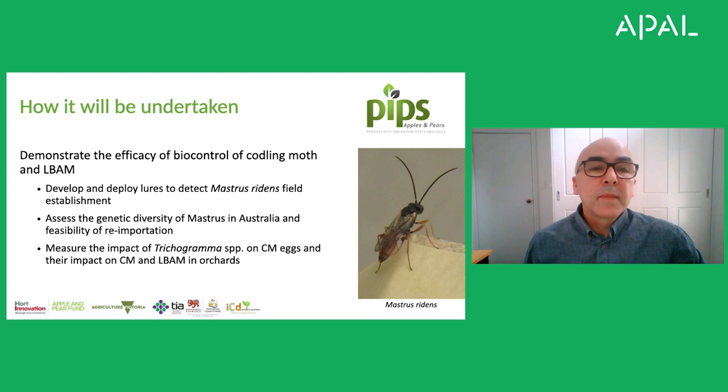The codling moth biocontrol program introduced Mastrus ridibundus for the first time in Australia in 2014, and in orchards where Mastrus was released we saw dramatic declines in codling moth populations. What we don't know — because we can't detect Mastrus in the field — is whether it has established permanent populations in Australia and is controlling codling moth year after year. So we need to do further work in that area. If it's not established, there is a possibility that we need to introduce greater genetic diversity into the Mastrus population in Australia.